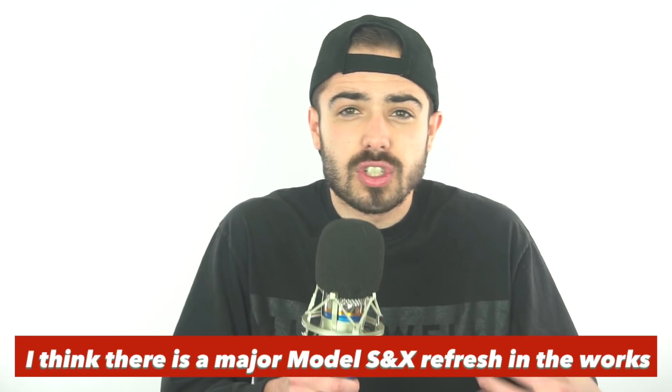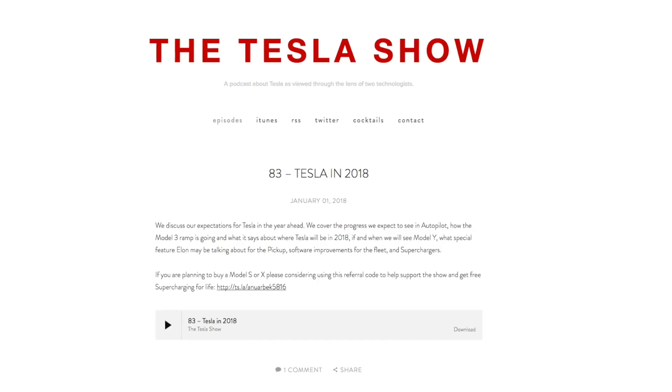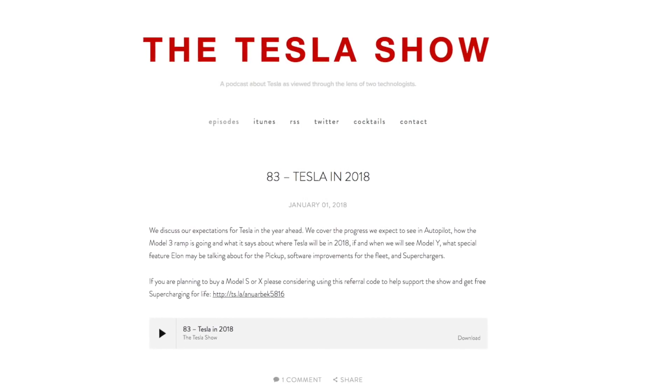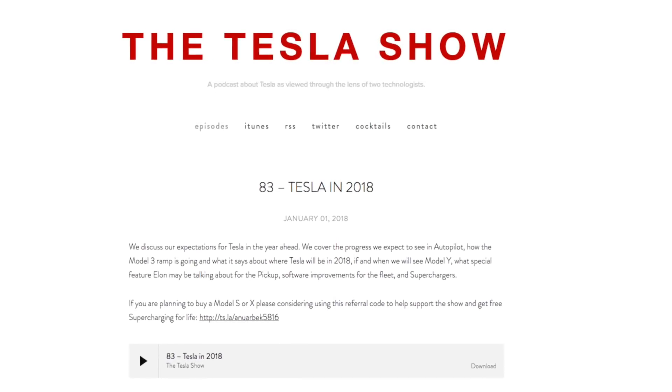I would love to know what you guys think about this theory — am I right? It's just a prediction, just a gut feeling I have, but all the evidence is piling up. I think you guys gotta listen to episode 83 of the Tesla Show podcast — I'll put the link in the description, see for yourself. Let me know in the comments if you agree or not. This is HyperChange, I'll see you guys next time, peace.